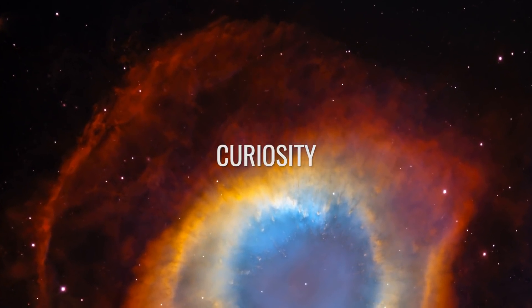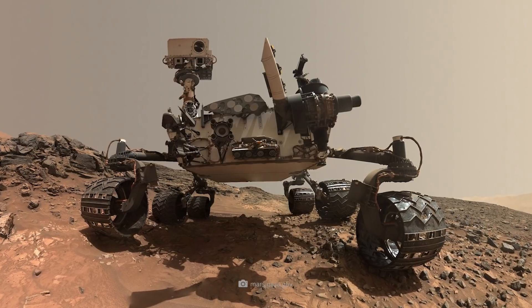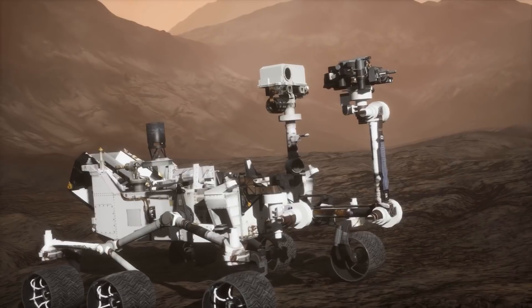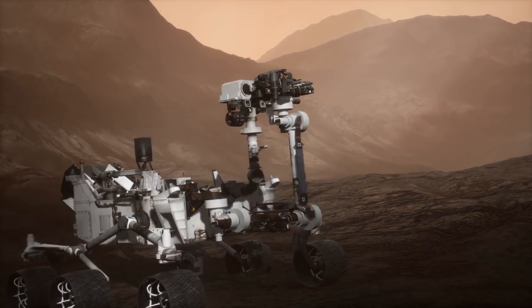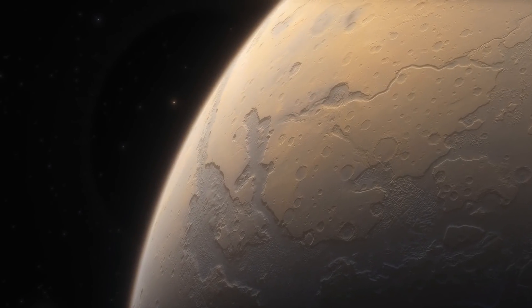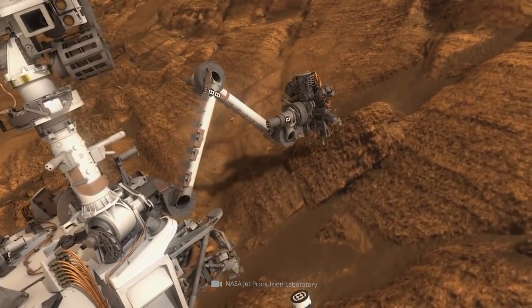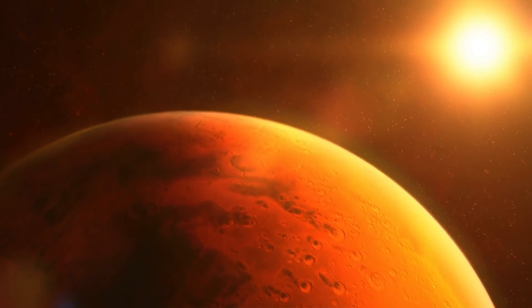Curiosity — estimated cost $2.5 billion. The Curiosity Mars probe is undoubtedly the most advanced probe ever sent to Mars. The probe is studying Mars 24/7, and it's incredible to witness and see the images. Originally, Curiosity was supposed to collect data on the climate of Mars and find out more about the geology of our neighboring planet. So the Mars probe was meant to answer one of the most important questions for scientists on Earth.